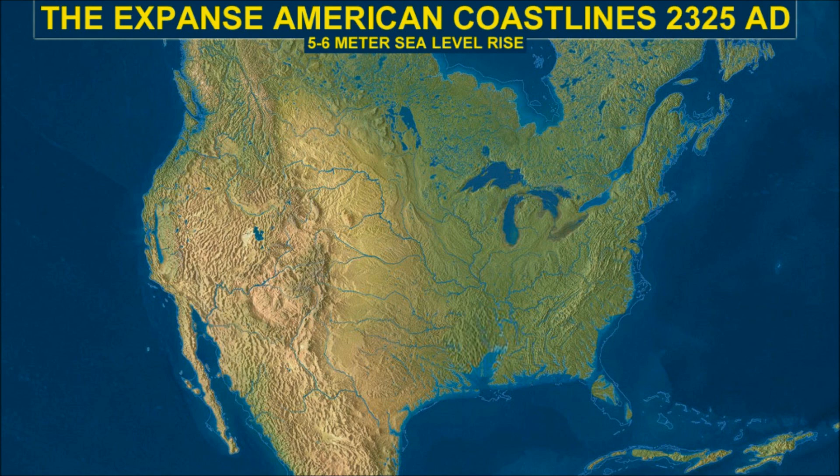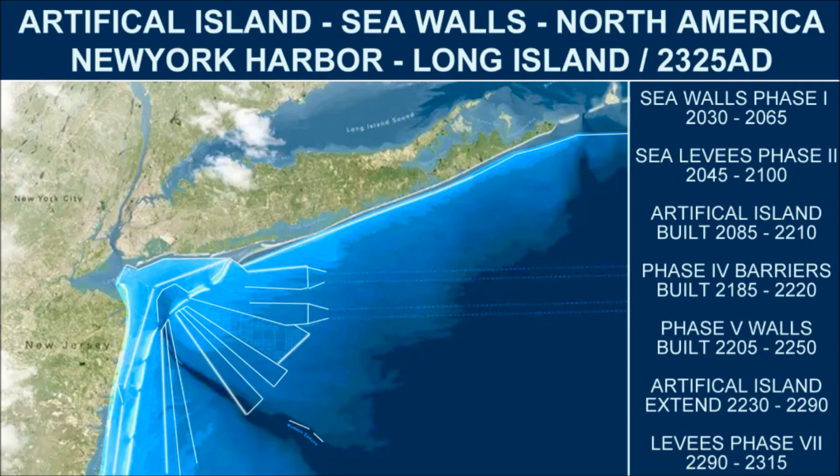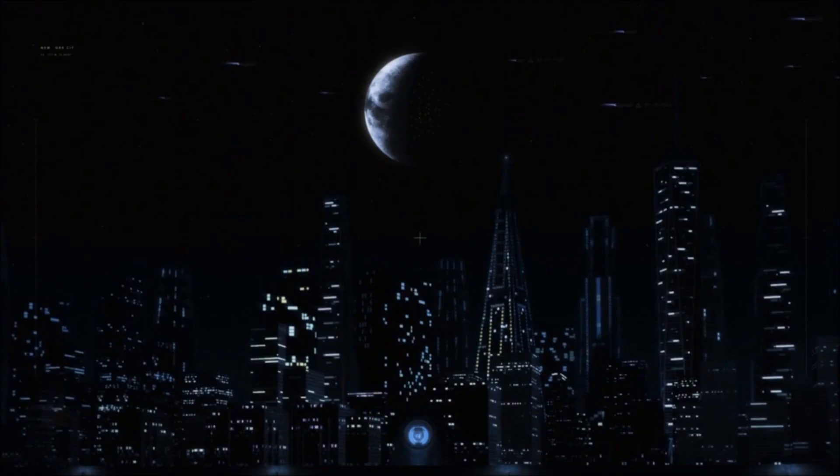By the year 2325, sea levels have risen nearly 1.5 inches per year, causing massive engineering endeavors like never before attempted in human history — building artificial islands and seawalls, saving critical infrastructure bordering the ocean. A series of construction phases over two centuries sees the megacities of Boston, New York City, Baltimore, D.C., Miami, and Florida saved with sea barriers.